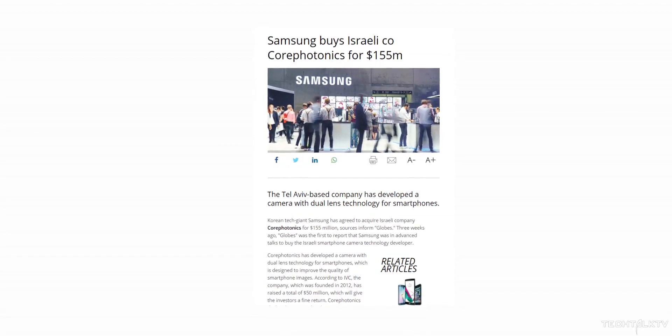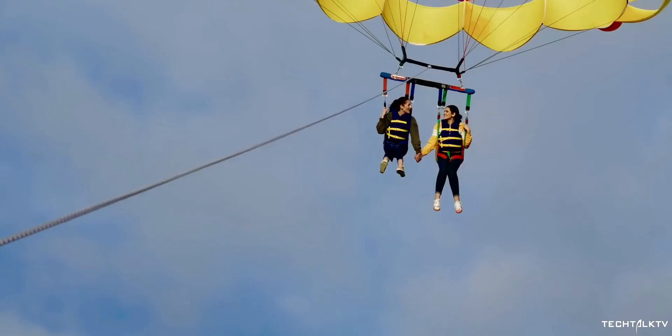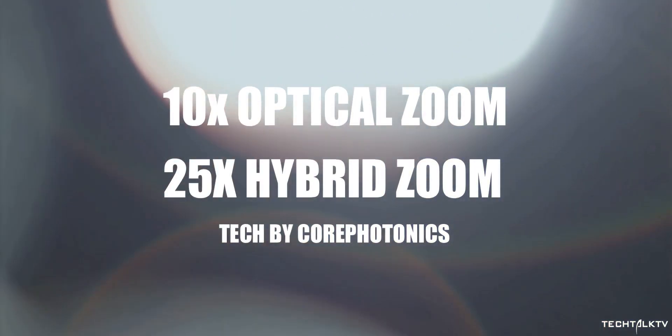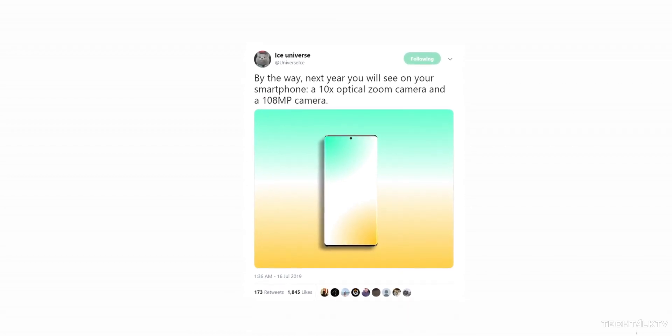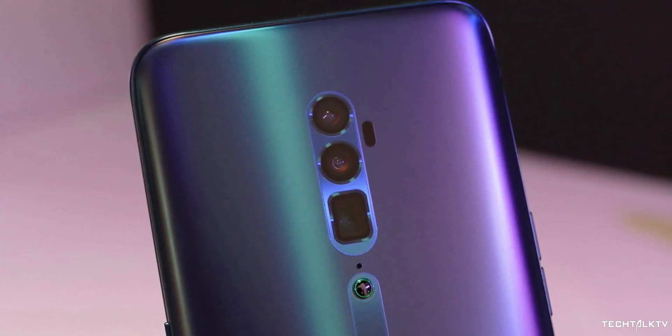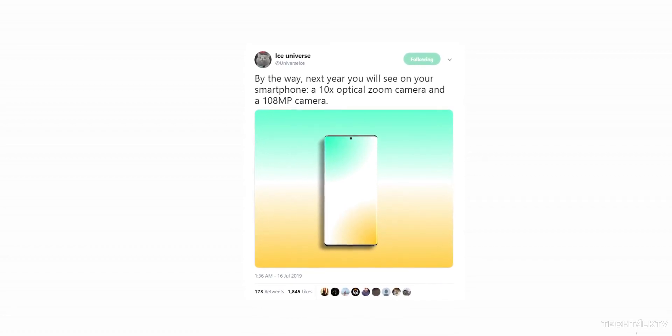Samsung has acquired a company named Core Photonics a few months ago. This company has over 150 zoom-related patents for smartphone cameras. They've also developed a 10x optical zoom camera for a smartphone that can also do 25x hybrid zoom. So it's just a matter of time before we see this on a commercial smartphone — maybe in a Samsung smartphone first, or Samsung might decide to license this tech to another company. Either way, it's totally possible we could see this as soon as next year.